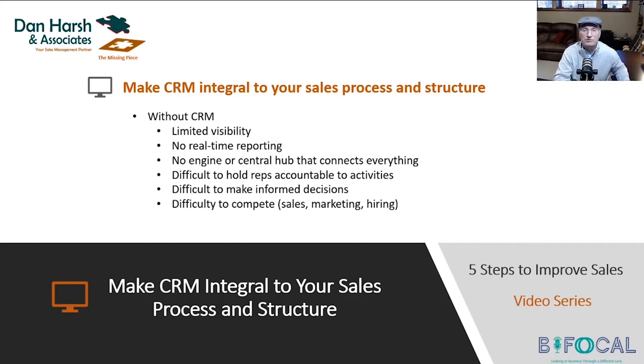I have been a CRM user and advocate for 30 years. When I started my company, the very first thing I did was implement CRM before I even opened the doors on day one. CRM has been a work in process since day one — it is constantly evolving to meet the needs of my organization.